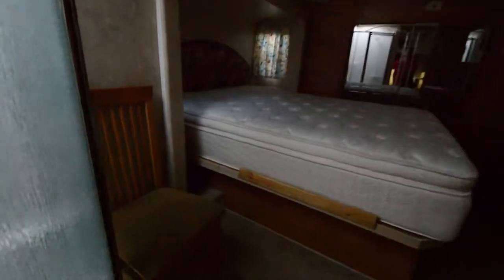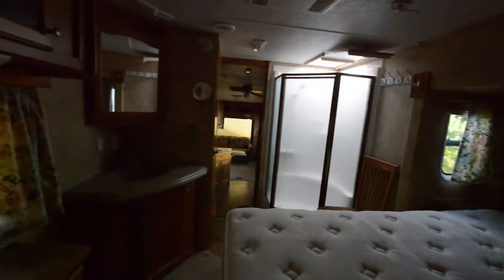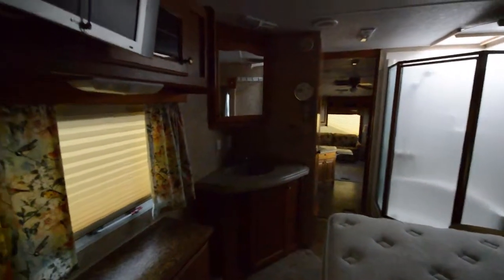Moving up into the master bedroom — nice comfy mattress with a pillow topper. Mirrored wardrobe. It is powered with two air conditioners to keep you cool. There's your sink and your TV. Here's some more space for your clothes. Your corner shower here, then your bathroom.